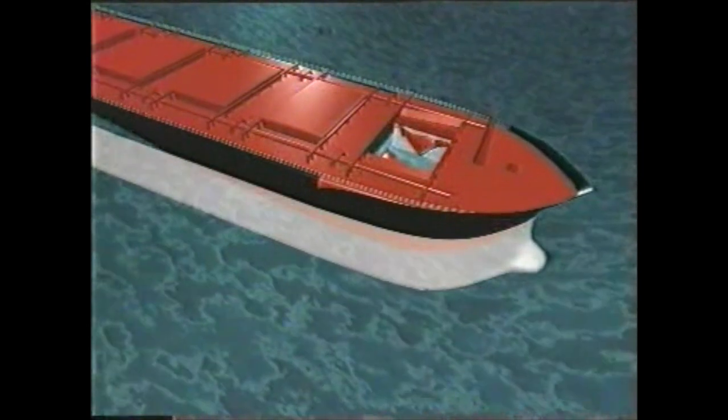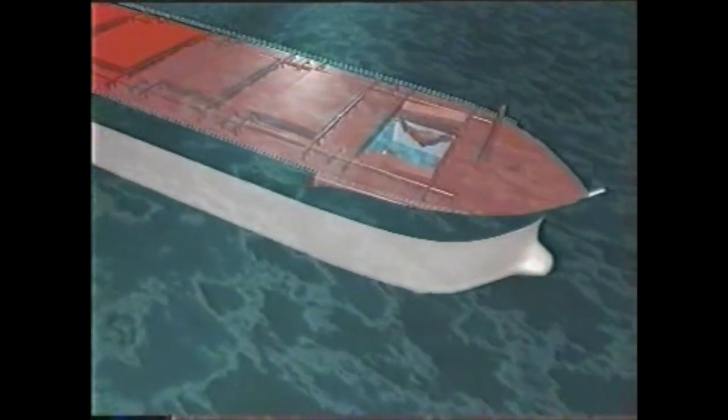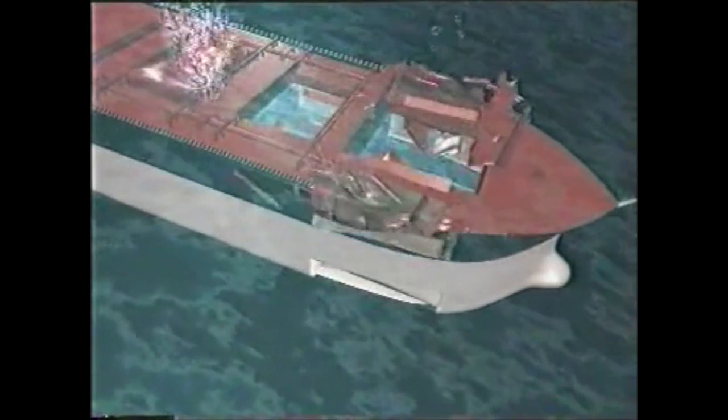A large wave crashes over the starboard side of the bow, destroying the hatch covers on number one hold, allowing thousands of tons of water into the hold. All forward freeboard and reserve buoyancy is lost. Number two hold hatch covers collapse under the weight of water. The next hatch cover is driven inwards by wave pressures, as number one tanks implode.